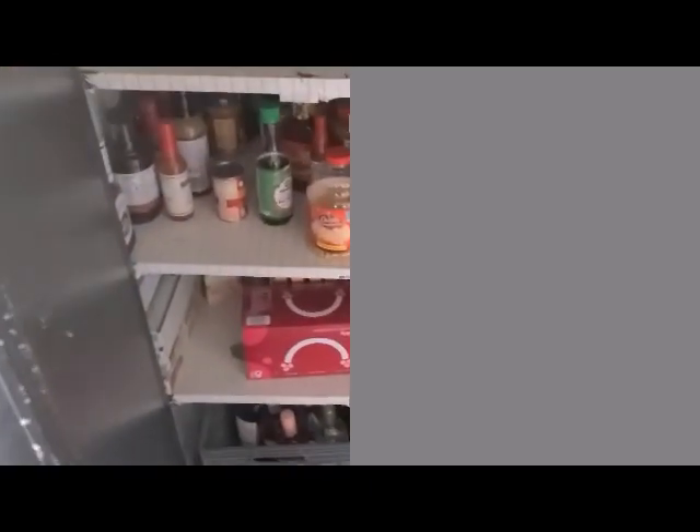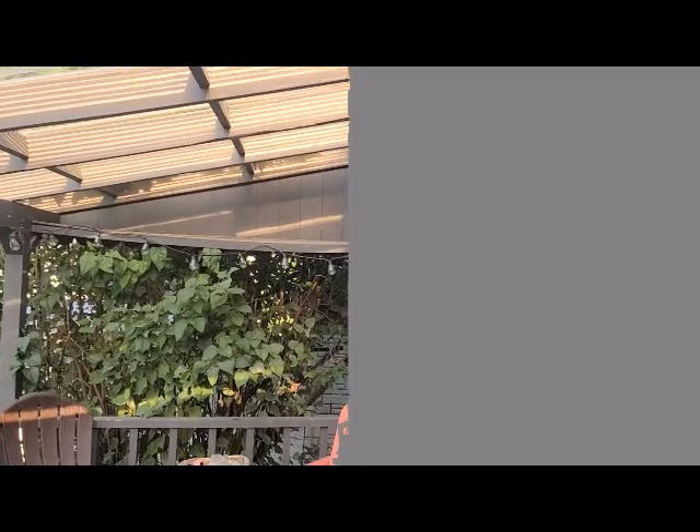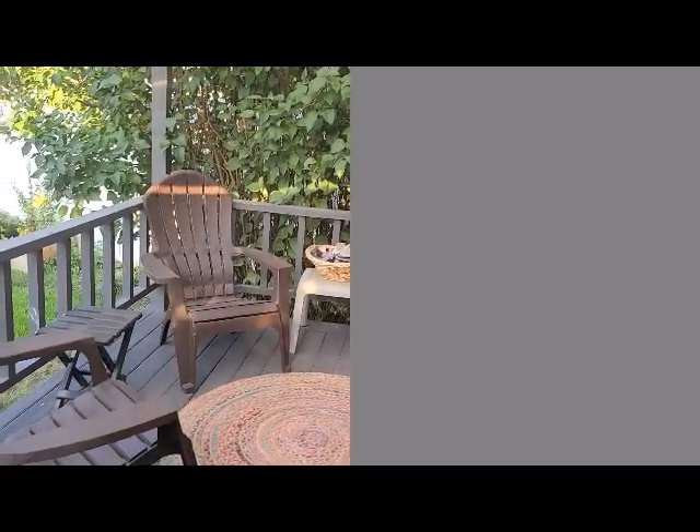Headed to the backyard. In this little entry from the backyard is a nice big pantry closet. Then the back door has a storm door with a doggy door. They have covered this deck with some kind of a coating, which is nice. There's a little covered area that offers a bit of shade — it's a nice place to enjoy the yard.